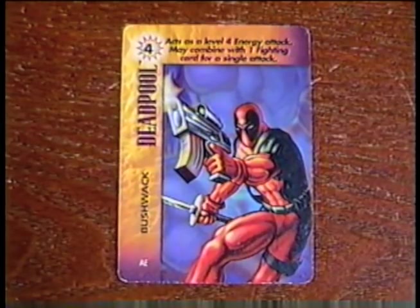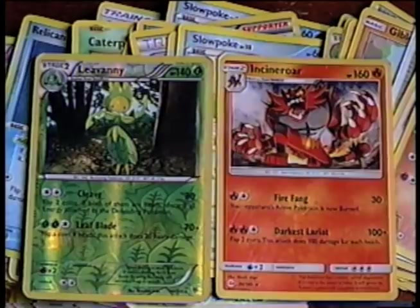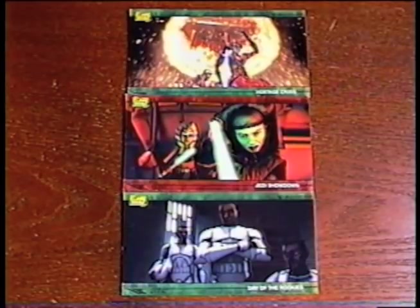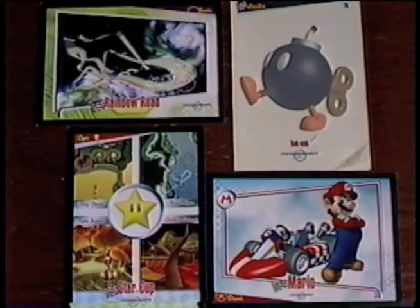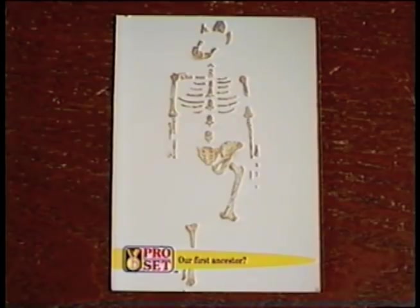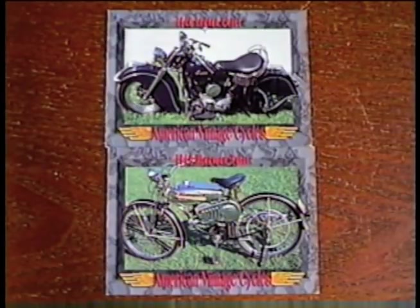And I got some trading cards. An Overpower card, a Monster Rancher card, a Dragon Ball Z card, and 49 Pokémon cards. Plus one 1999 Pokémon sticker, three Topps Wide Vision Clone Wars cards, a couple sealed packs of Tech Deck Dudes cards, two It's a Wonderful Life cards, four 2009 Mario Kart Wii cards, and four Natural Inhuman World cards. 120 Harley Davidson cards — almost every card of Series 2 — and a couple American Vintage Cycles cards.